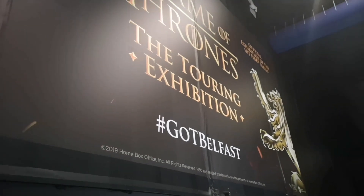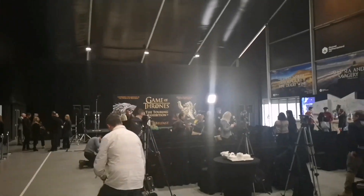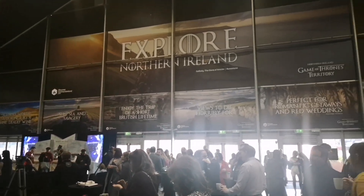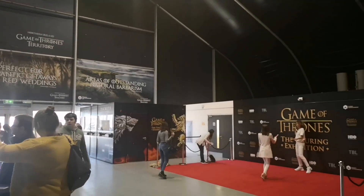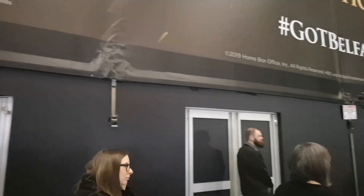I am here today at the preview of the Game of Thrones Touring Exhibition. We've just finished with the panel discussion. In the background there we have a few of the actors — Ramsard, Davos Seaworth, and Merrin Trout as well — so a really good panel discussion. I'm going to put up a video of that separately, so definitely check that out. We're just getting prepared to go into the actual exhibition itself, and I'm looking forward to it.